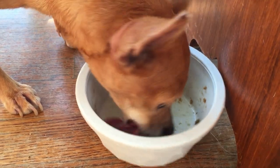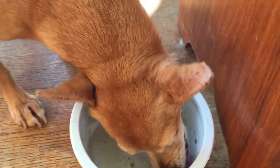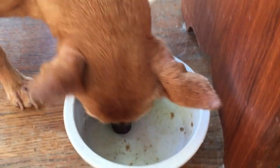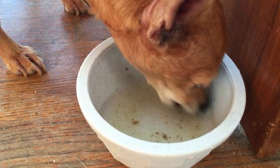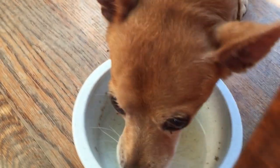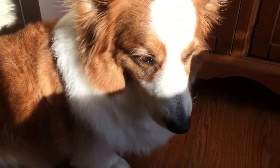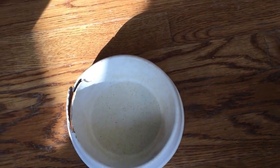It can also be used as a treat. It comes in a small bag — I will go show you. You can see that Lele loves her food. She gets every single crumb off of the bowl, don't you, Curly?